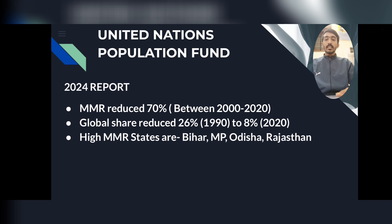Recently the UNFPA — United Nations Population Fund — released its 2024 report, which spoke about the maternal mortality rate. The MMR has been reduced by 70% between 2000 and 2020, and even India's global share of maternal deaths has been reduced from 26% in 1990 to 8% in 2020.